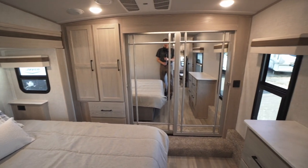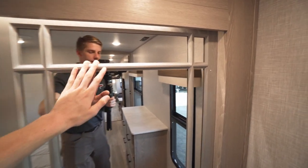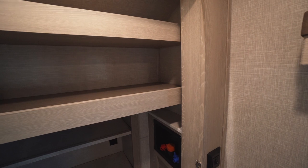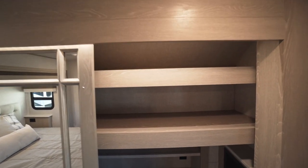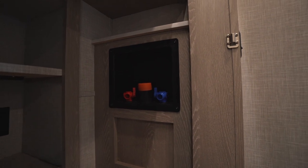Up at the nose we have our walk-in closet with mirrors and wood accents that make the room feel bigger. The closet has two long shelves up above, a modern-style hanging rod system mounted underneath, and three shelves below. We also have power back here and washer/dryer prep to the right.